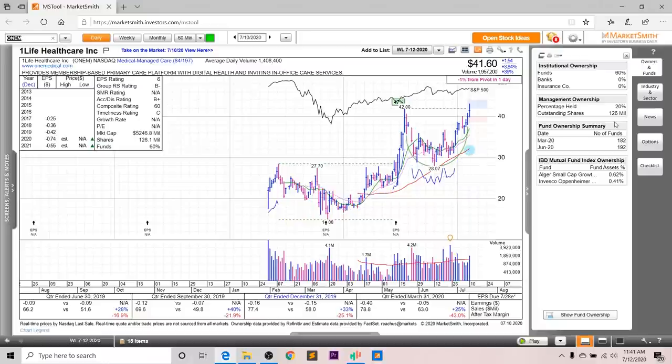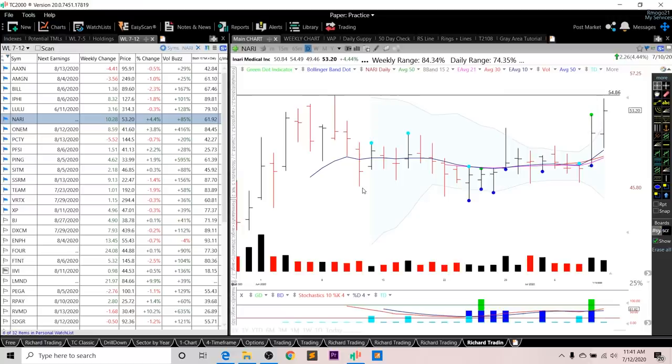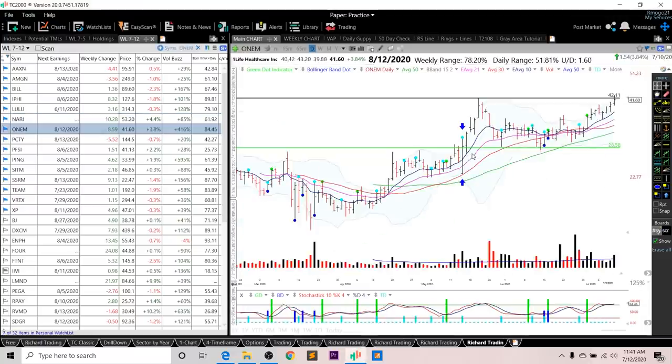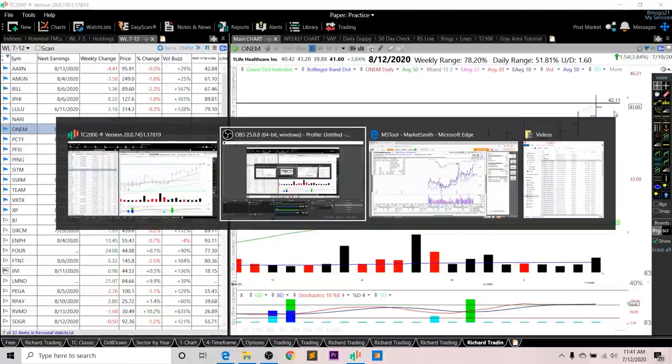Looking at fund ownership for ONEM, you can see an increasing trend, and you've got two high-quality funds investing in this company. Looking at the chart, you can see it's in this cup formation, which is a stage two. The RS line is going into new all-time ground, and the RS rating is a very strong 97. As for entry setups, this is actionable based off that cup next week — that's what I'm looking to use if it breaks out on volume.